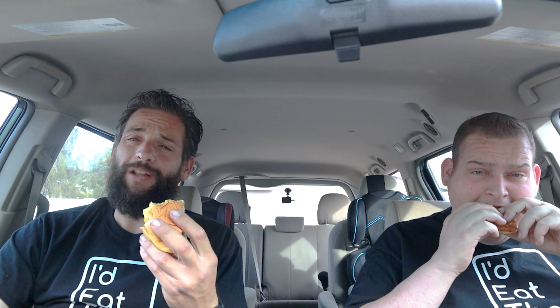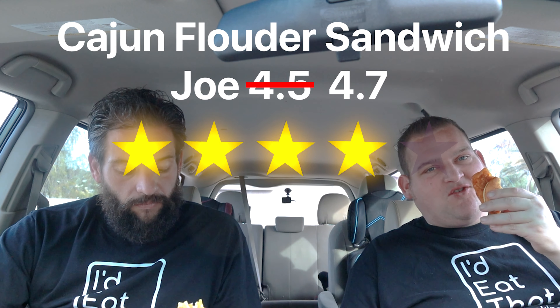For someone who doesn't like fish, you get a little bit of the fishy taste. It's a good fish sandwich. I really like the breading — it's not overly spicy but you get a little bit, and as a couple bites in it leaves it on your tongue. I like that — it's not too much spice, it's just just enough. I might bump mine up to 4.7.